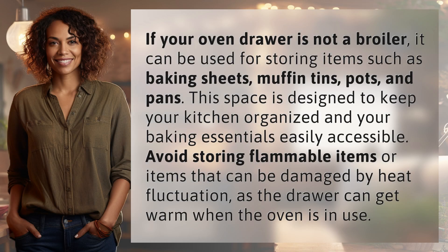If your oven drawer is not a broiler, it can be used for storing items such as baking sheets, muffin tins, pots, and pans. This space is designed to keep your kitchen organized and your baking essentials easily accessible. Avoid storing flammable items or items that can be damaged by heat fluctuation, as the drawer can get warm when the oven is in use.